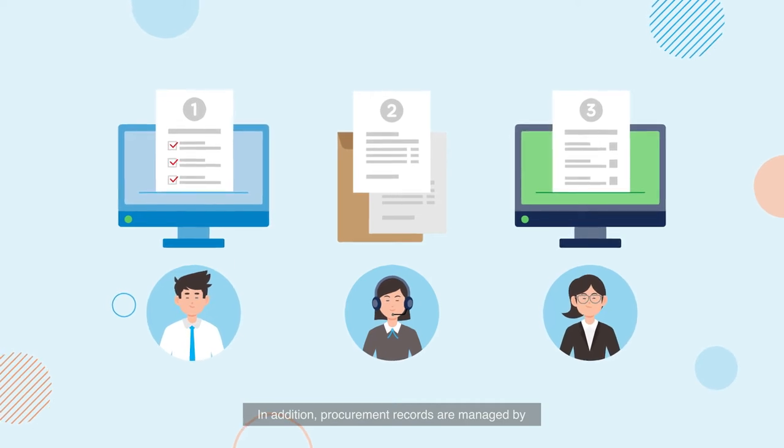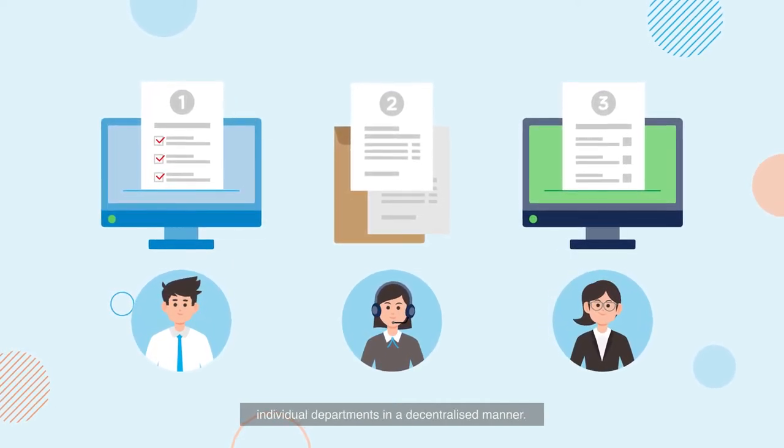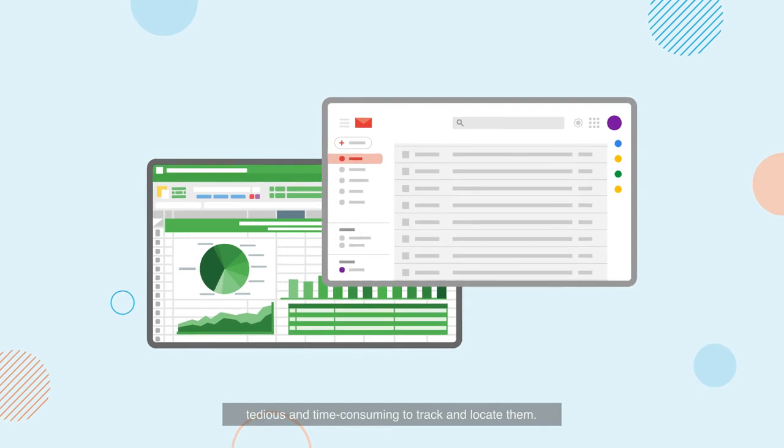In addition, procurement records are managed by individual departments in a decentralized manner. These are stored as spreadsheets or emails, making it tedious and time-consuming to track and locate them.